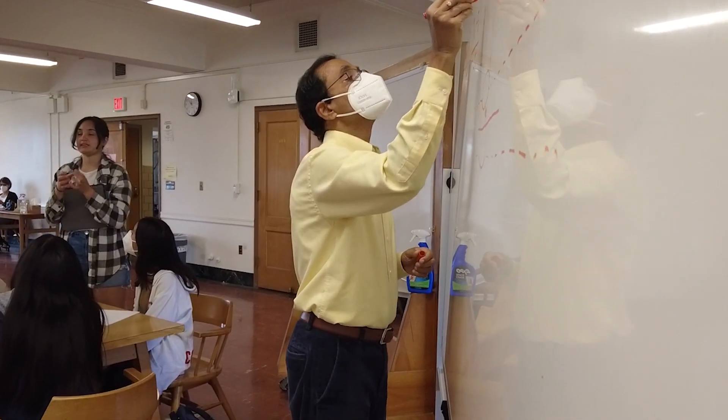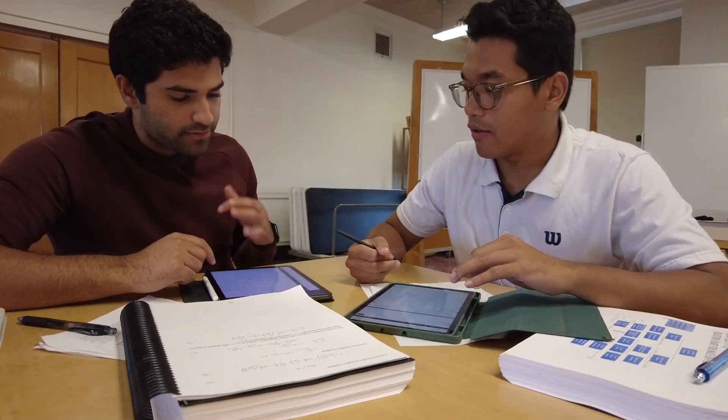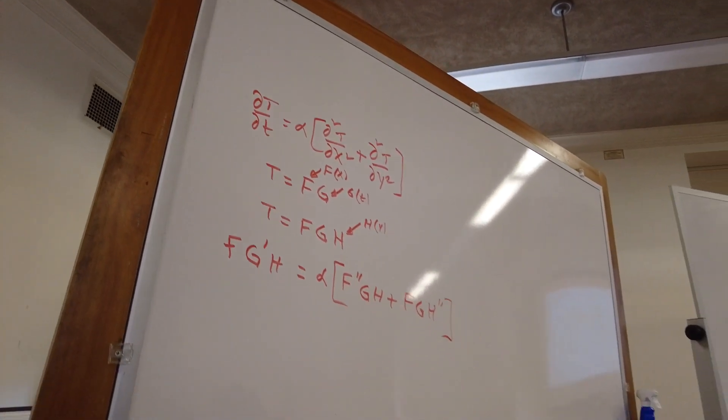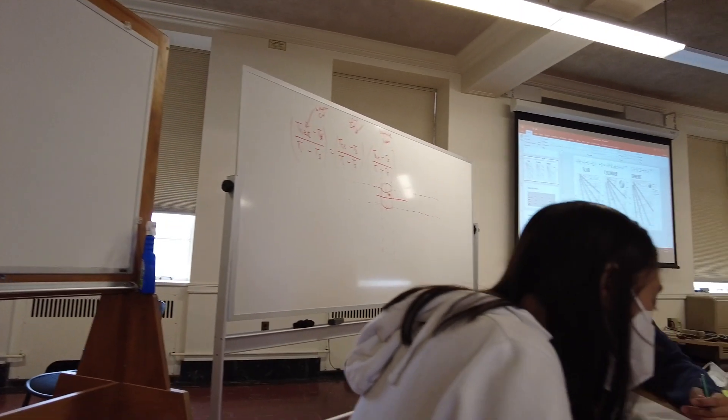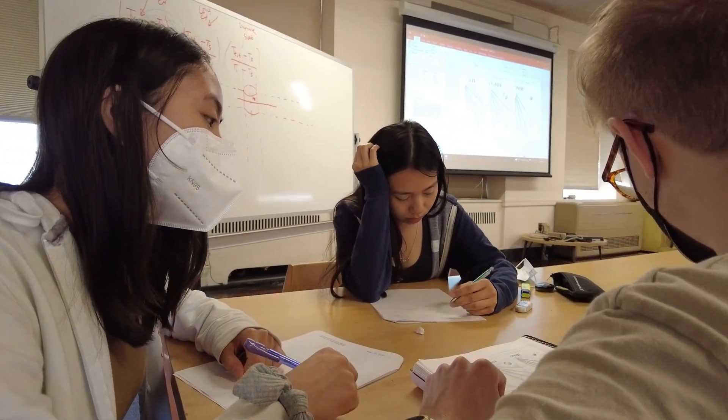Engineers are problem solvers. This is an engineering class and I want them to pick up engineering problem-solving skills — skills that go far beyond this one class. Engineering problem-solving is about taking a real world problem, building a simplified model, and of course solving that model for the variables we need.